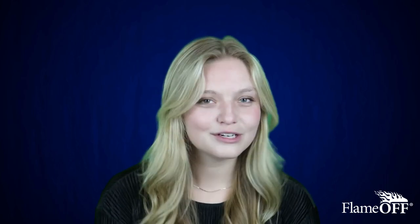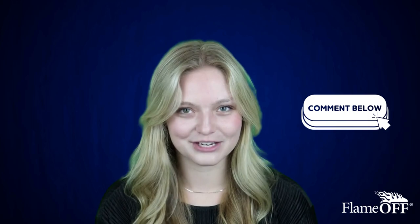Thanks for taking time to watch this video today. I hope you learned something. Feel free to drop a comment down below if you have any questions — we would love to hear from you. Have a good one, guys. We'll see you next time.